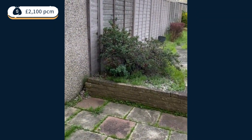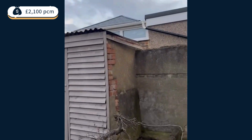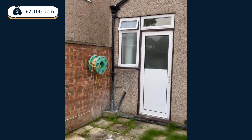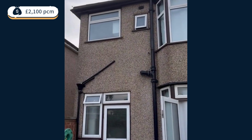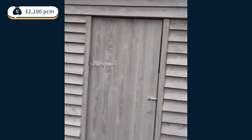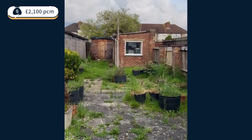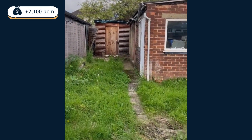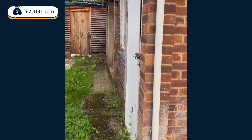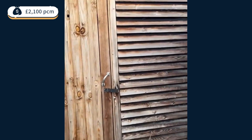Office space. There's a lot of storage up here.